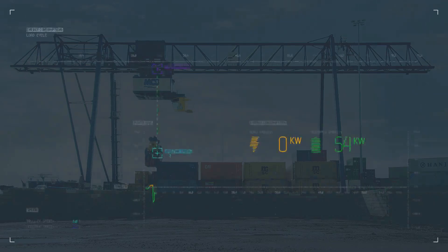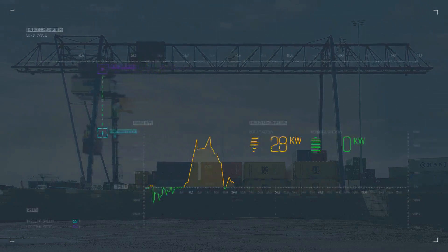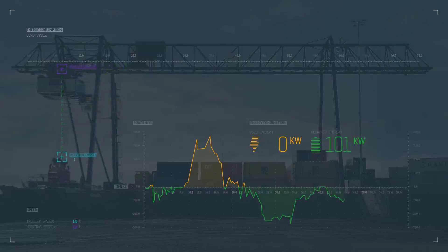Another economic advantage is the Cox typical system of energy recuperation. First, the recovered energy is used for the crane internally. Then, the remaining excess is fed back into the grid. This saves additional operating costs.